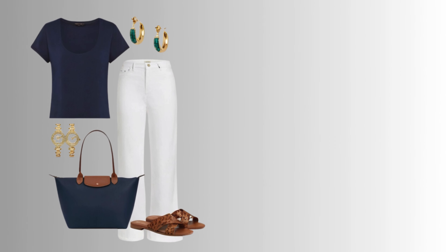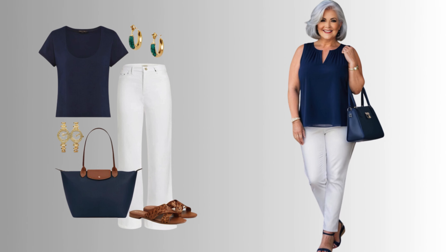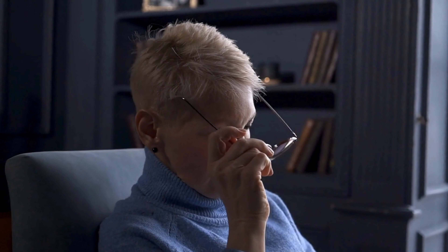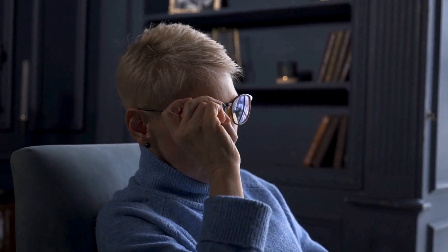And if you have salt and pepper hair, royal blue and slate blue are excellent choices. They complement the mix of light and dark strands, enhancing the overall harmony of your appearance. Lastly, white hair shines brightly against electric blue and baby blue. These shades provide a striking contrast, highlighting the pure and elegant nature of your hair.